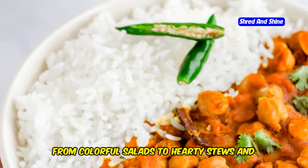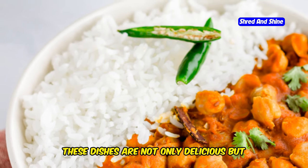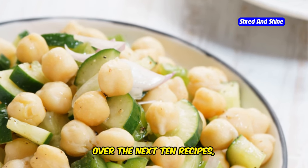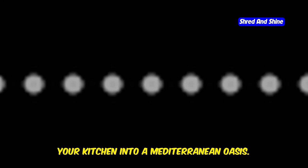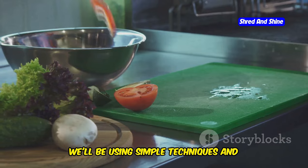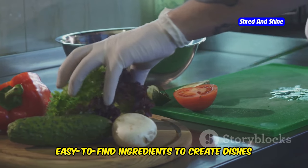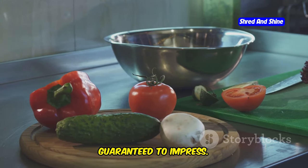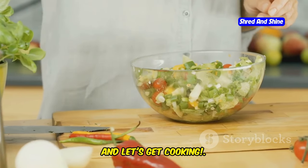From colorful salads to hearty stews and everything in between, these dishes are not only delicious, but also incredibly good for you. Over the next 10 recipes, I'm going to show you how to transform your kitchen into a Mediterranean oasis. We'll be using simple techniques and easy-to-find ingredients to create dishes that are bursting with flavor and guaranteed to impress. So put on your aprons and let's get cooking.